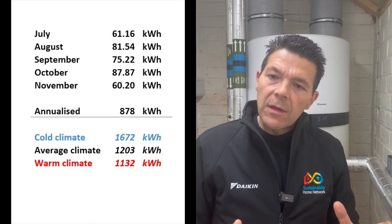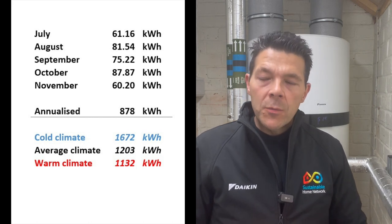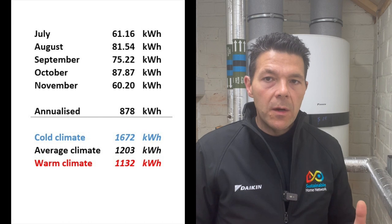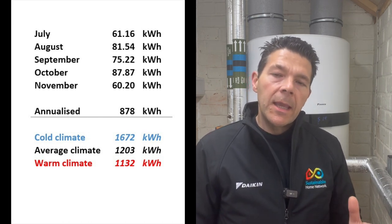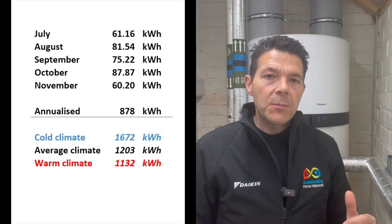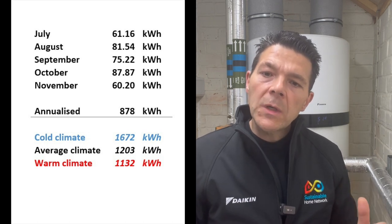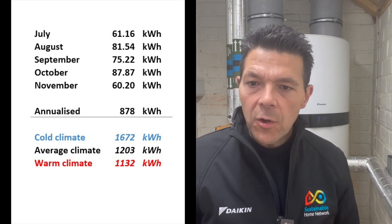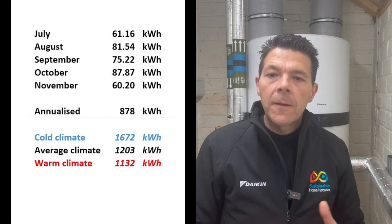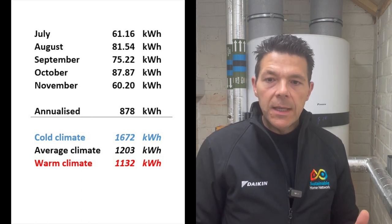If I annualise that figure it comes out at around 880 kilowatt hours a year. I was anticipating around 1,200, and what I based that on was Daikin's technical book, which gives three annual energy consumption figures depending on what climate you live in. Their cold climate figure is 1,672 kilowatt hours a year, their average climate figure is 1,203 kilowatt hours a year, and the warm climate figure is 1,132 kilowatt hours a year. So at 880 I'm below all of those.